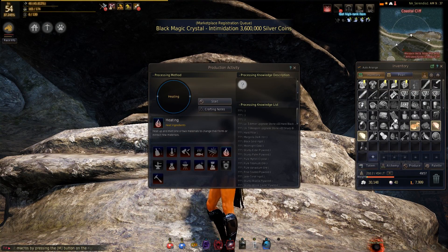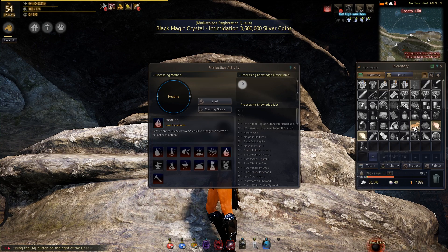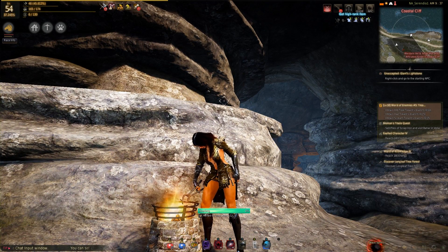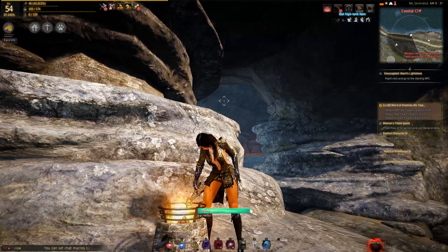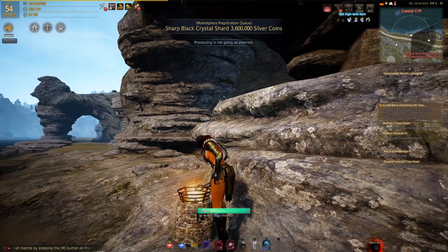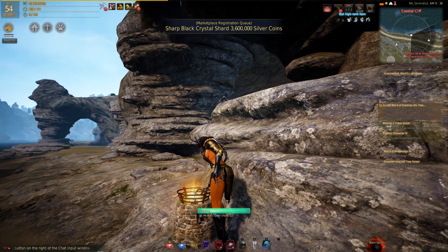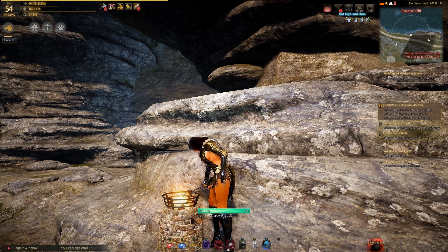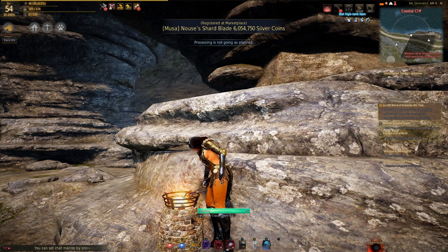Everyone was like, what the fuck is this? This isn't right. Someone's doing something wrong. And then there were the other people sitting there going, you're all fucking stupid, it's a professional graphics card. Wait until the RX Vega comes out — then it's gonna kill the 1080 Ti and the 1080. And then the RX Vega came out and it performed almost identically to the fucking Founders Edition.